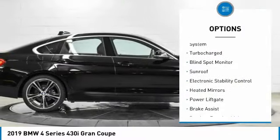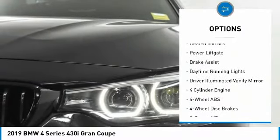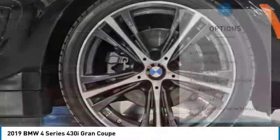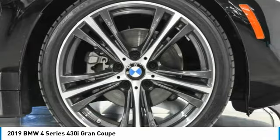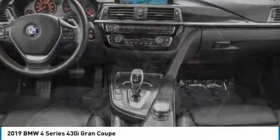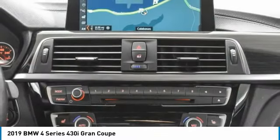Tire pressure monitoring system, turbocharged, blind spot monitor, sunroof, electronic stability control, heated mirrors, power lift gate, brake assist, daytime running lights, driver illuminated vanity mirror. Take this vehicle for a spin and see why so many shoppers are now proud owners.